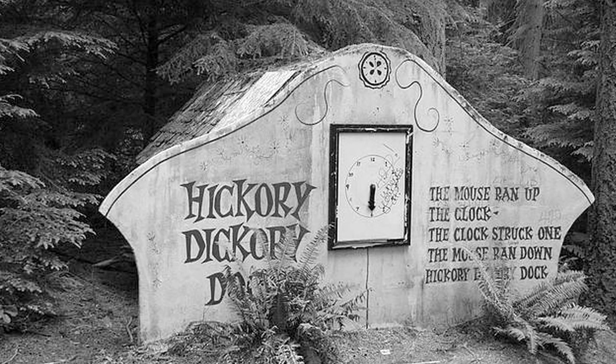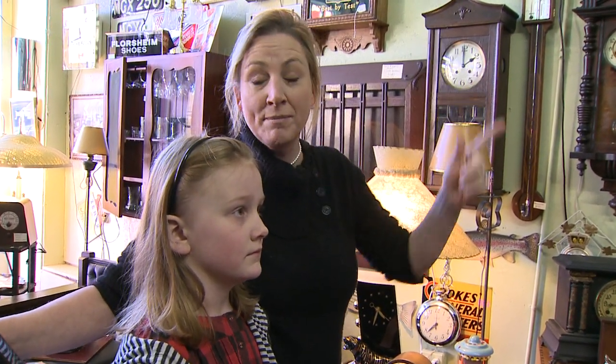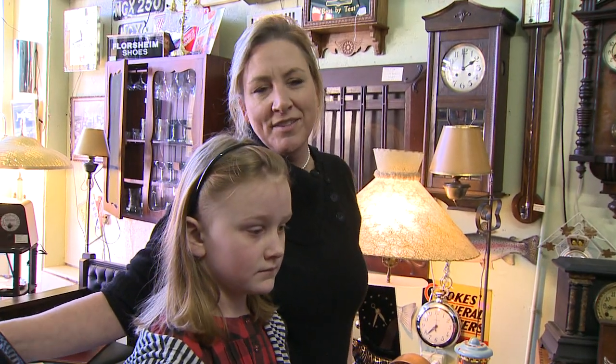Hickory Dickory Dock, the mouse ran up the clock. Hickory Dickory Dock had a real mouse that ran up the clock. I think you had to push a button and the mouse would know there was a little treat on the other end, and a real mouse would run up the clock. We just loved that.